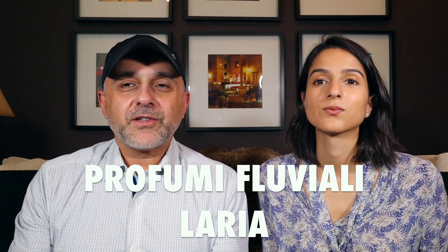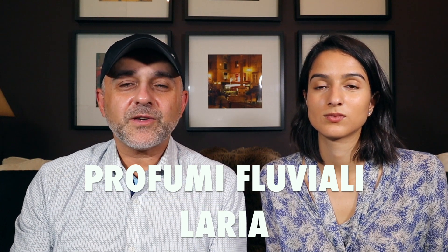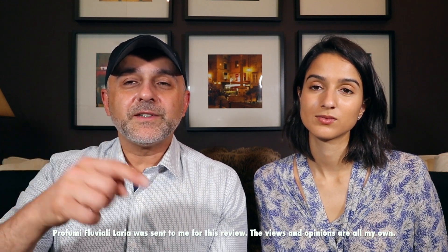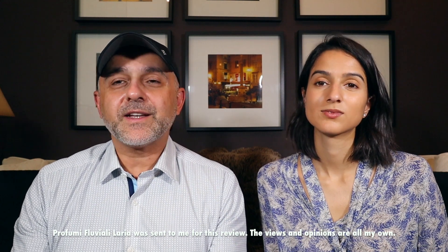Thanks so much for tuning in. This is Sebastian with Smelling Great Fragrance Reviews. If this is your first time on this channel and you love watching fragrance reviews, finding out about new fragrances, discovering new brands, and participating in giveaways, and still haven't subscribed, please click the subscribe button below and also click the bell so you'll be notified for future videos and giveaways.